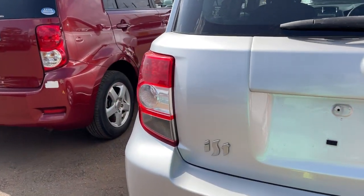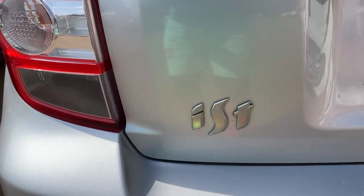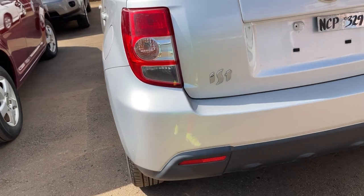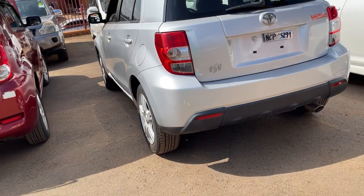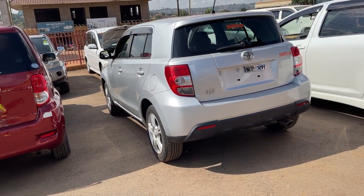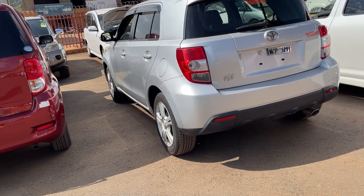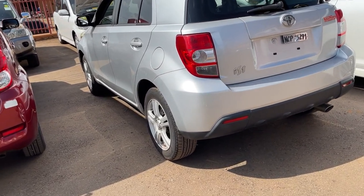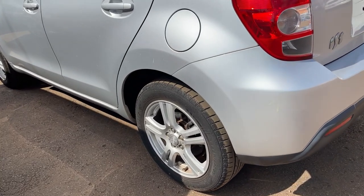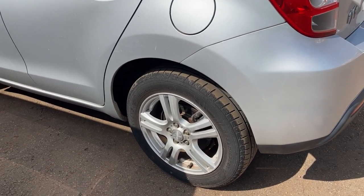You will notice that at the back it really looks beautiful. This is the IST and it is really loved by many people. This particular one has alloy wheels, which is a very good add-on, and it has disc brakes both at the front and at the back.